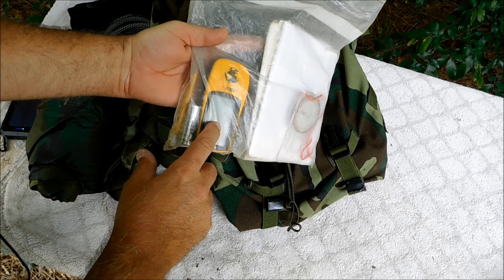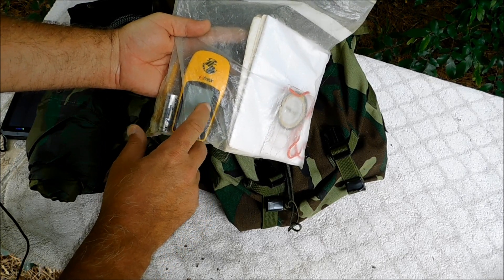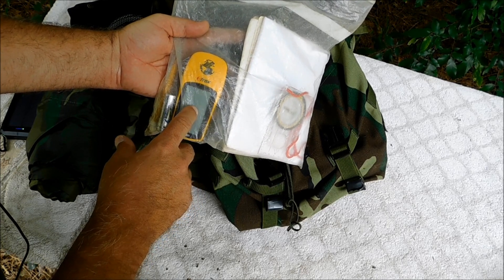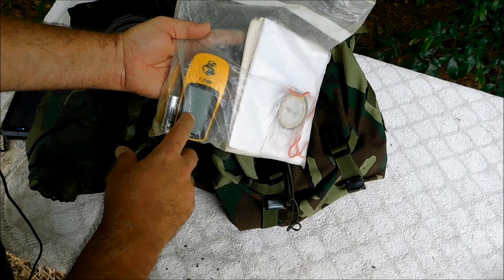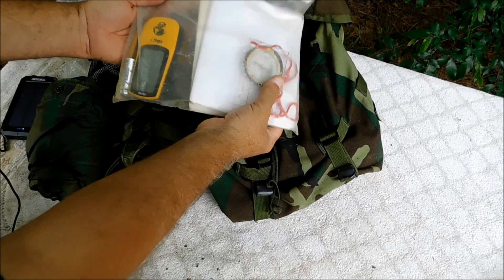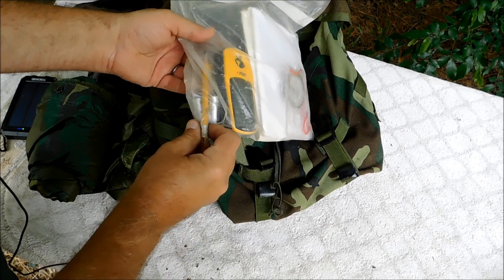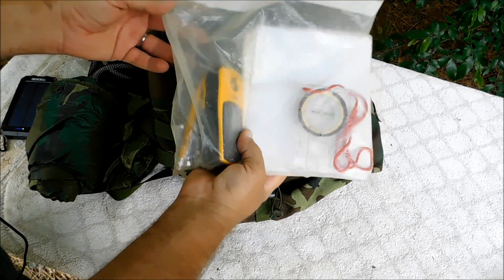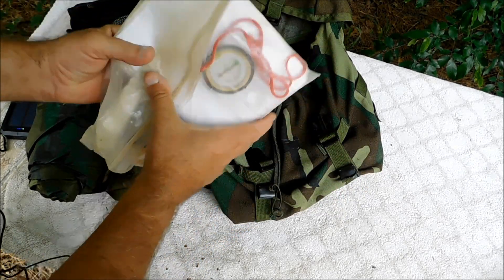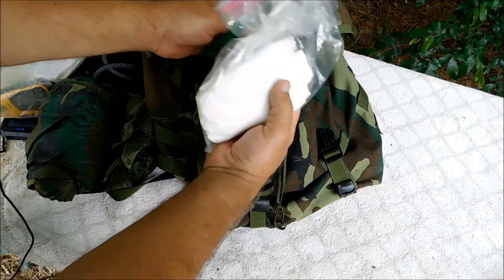We've got topographical maps for the area, and an old-style basic GPS — a very old eTrex. All I use it for is latitude/longitude or UTM coordinates; it does not have a built-in map feature, which is what the topo maps are for. I've also got a compass, a couple of lithium batteries, and a pencil. I move these items from pack to pack — they're not just for this pack.